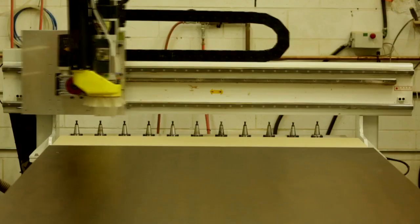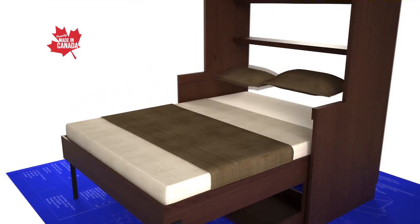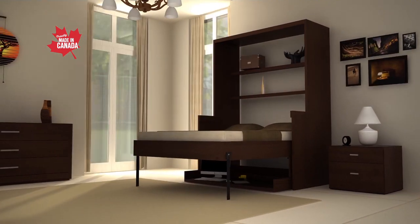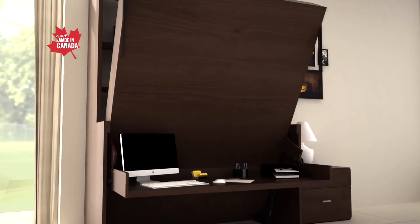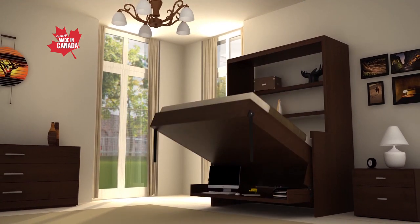A hidden bed is the perfect way to maximize your space. Hidden Bed Factory manufactures custom-made space-saving furniture designed specifically for you. From a desk to a bed instantly and you do not have to remove anything from the desk. It's amazing.